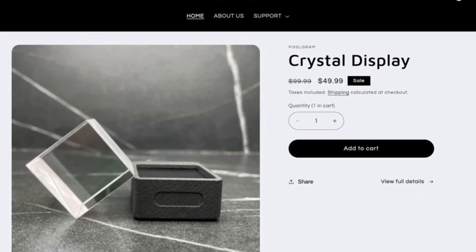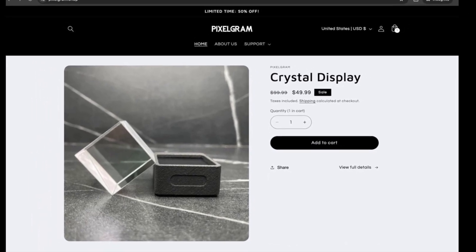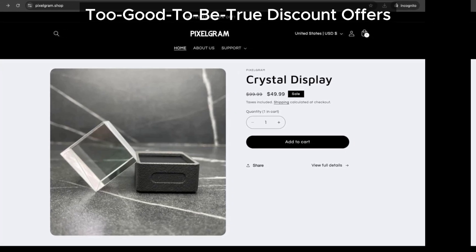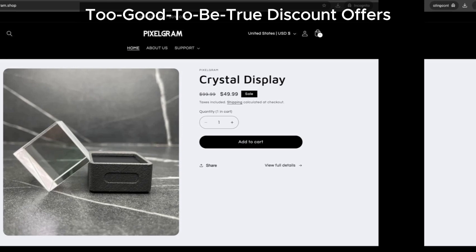Now let's talk about those discounts. Pixelgram.shop is offering some pretty steep discounts on their products — check out the screenshot we've got here. While discounts are great, they're also a tactic used by many scam sites to attract customers, so this is definitely something to be cautious about.